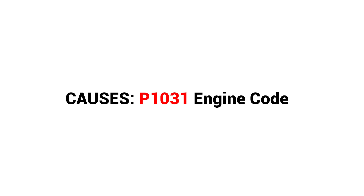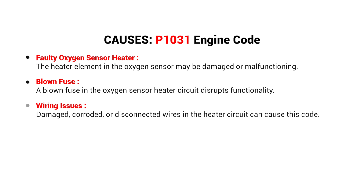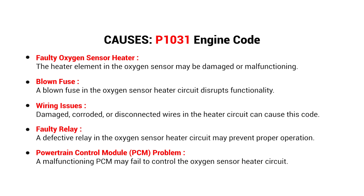So, what causes this imbalance? Here are the most common culprits: Faulty Oxygen Sensor Heater, Blown Fuse, Wiring Issues, Faulty Relay, and a Powertrain Control Module Problem.